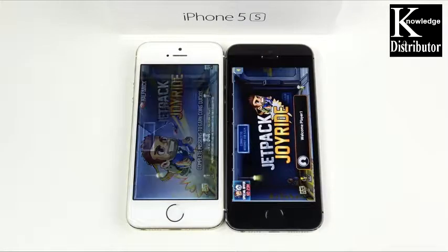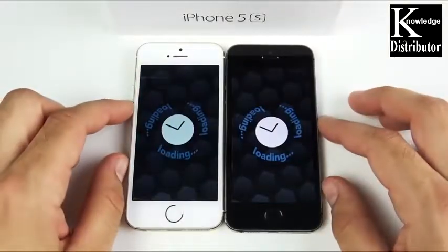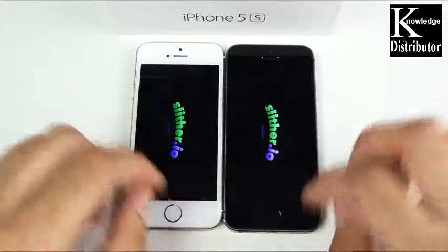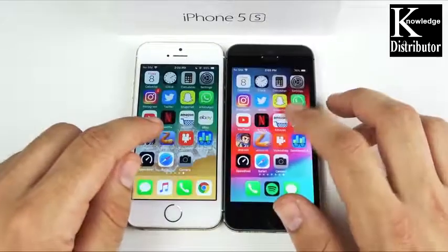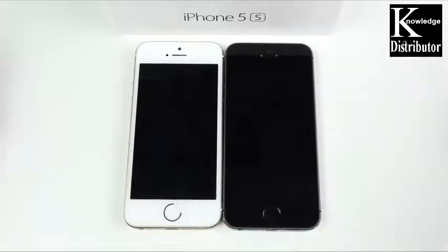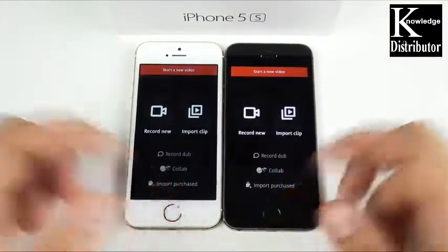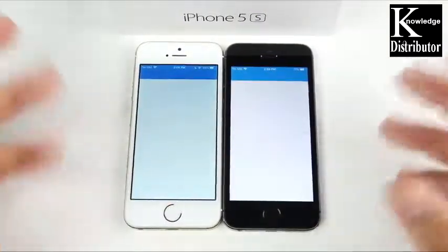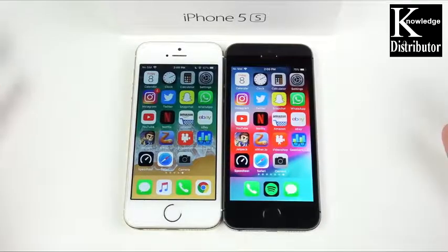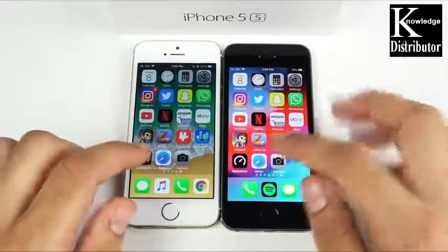Jetpack Joyride opens first on iOS 12 on the right. Slither is a pretty basic game that shouldn't take too long — and it loads first on iOS 12. At least it's not slower. iOS 12 doesn't really bring many new visual features — it's more of a speed update, which we're not fully seeing yet. You get the Screen Time feature and a couple of updated applications, but not huge visual changes day-to-day.